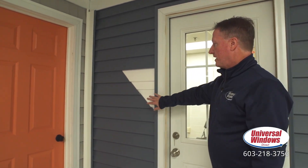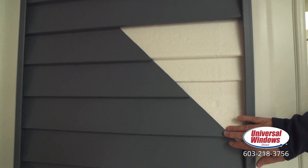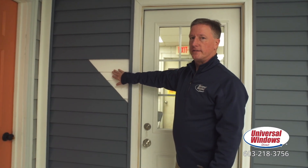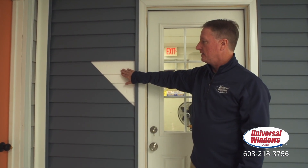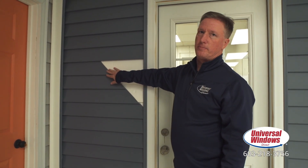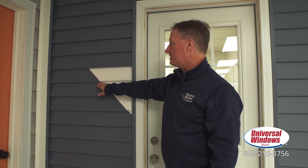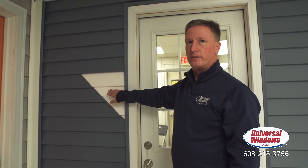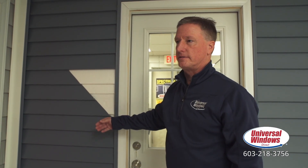Over here we have our most popular siding — this is our Supreme siding. It is our thickest panel. Thicker makes it more durable, more rigid, and it lays flatter on the wall. Behind it, we also put what we call full-back insulation, which makes your home much more energy efficient. It's contoured to the exact shape of the siding, making it super impact resistant, fills any empty voids behind the siding, and it's also breathable — it's not going to trap any moisture on the wall.